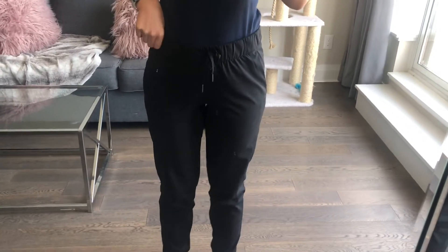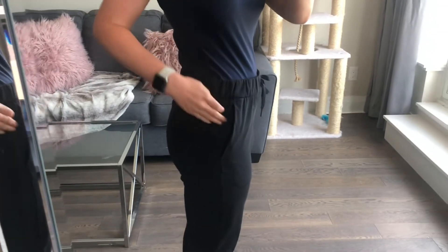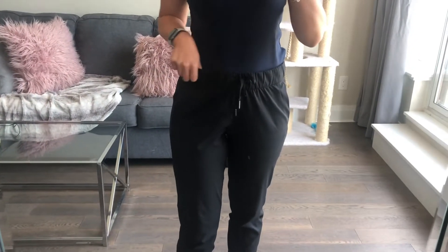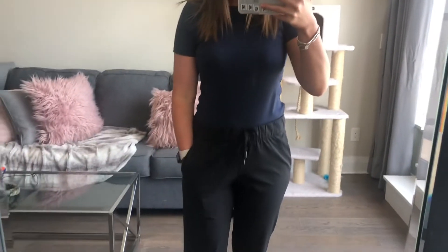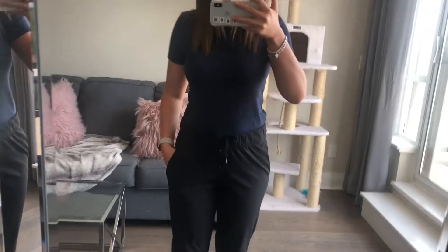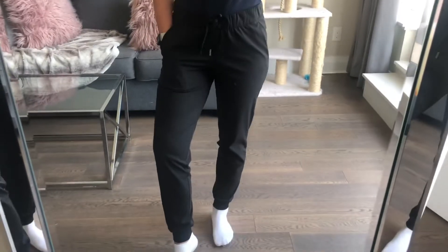So this is my first pair of Lululemon pants. These are the on-the-fly joggers in the Luxstream fabric. They have an elastic waistband, pockets, and it's tapered down at the ankle. I would say these are a little bit expensive — they're $128. However, they are absolutely amazing. They wash so perfectly and they don't lose their color. All you do is throw them in the wash in cold, then hang to dry and they come out looking like new. I would recommend getting them true to size — I am a size six in Lululemon and these are a size six.